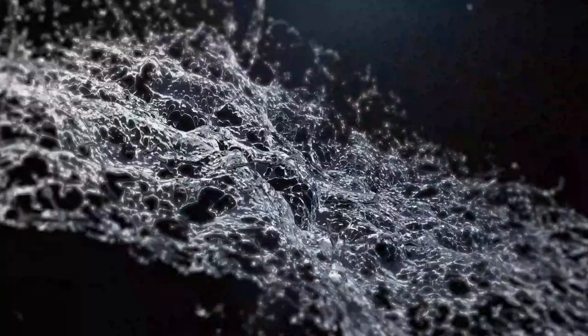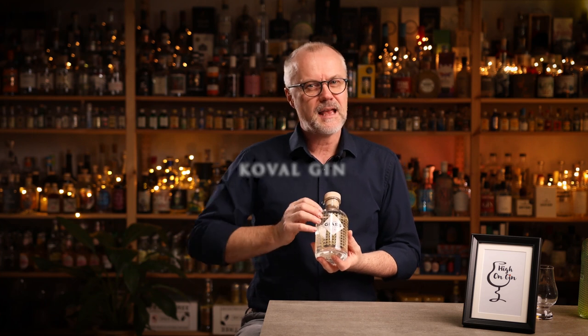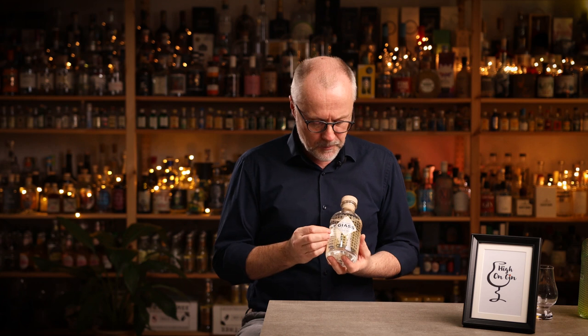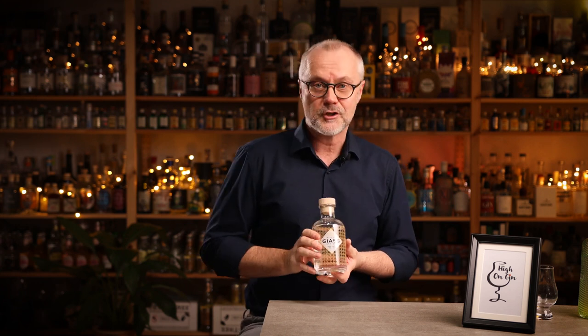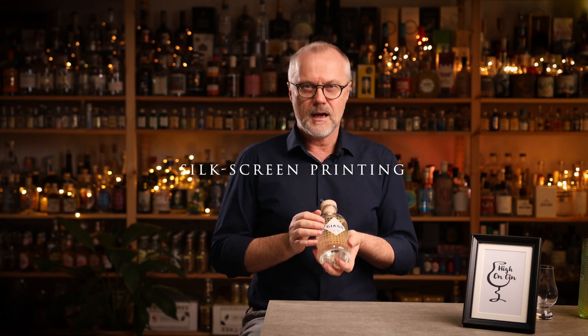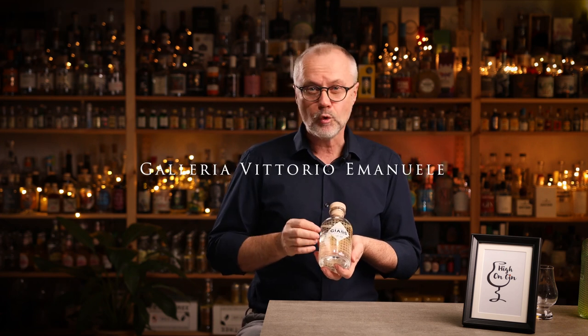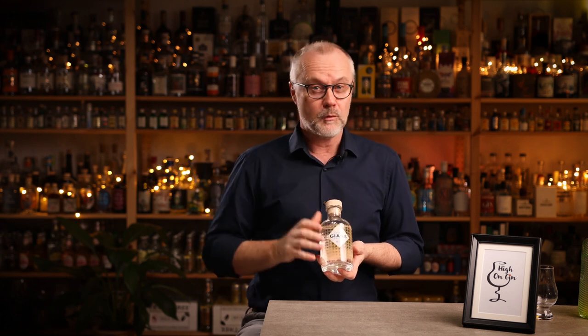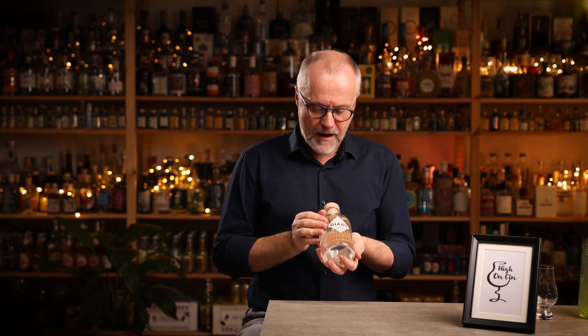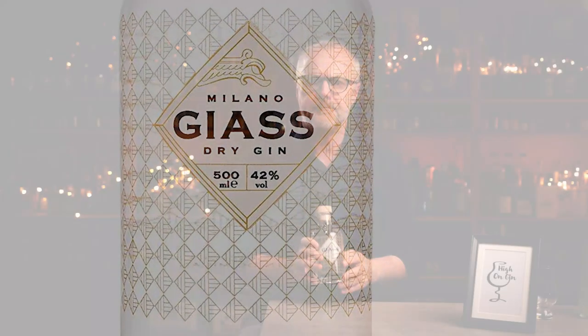The next gin I want to take a closer look at is the Gias Gin from Milan. I just love the design of this bottle — it reminds me a bit of the American gin Coval and their design, but this has an even cleaner and more simplistic look. The simple complexity of the design is so catchy. Gias Gin uses a silkscreen printing glass method and is inspired by the floors of the Galleria Vittorio Emanuele, one of the oldest and probably most beautiful shopping malls in the world and a major landmark in Milan. I love how I can feel the printing on the bottle — like little gold threads woven around it. Beautiful.